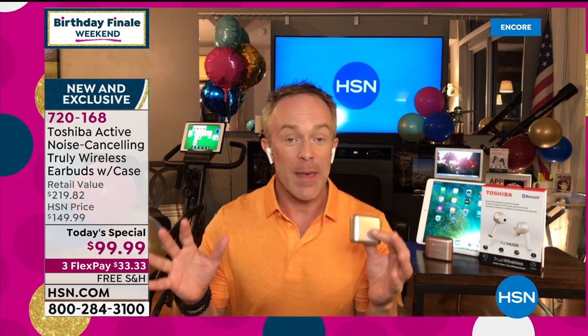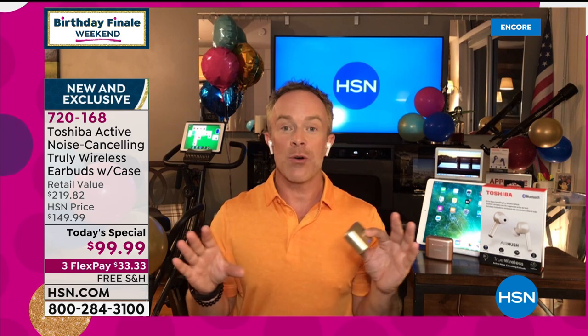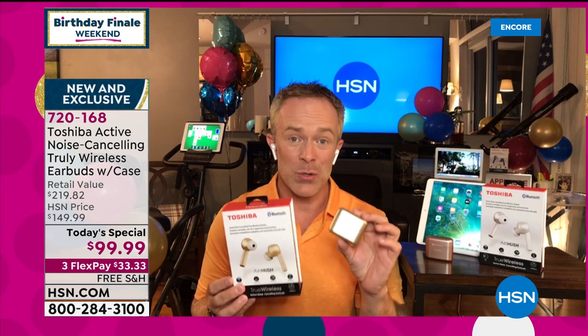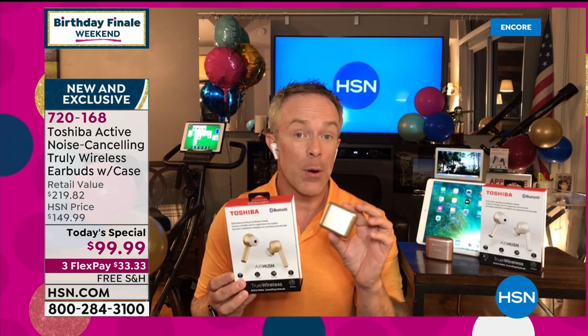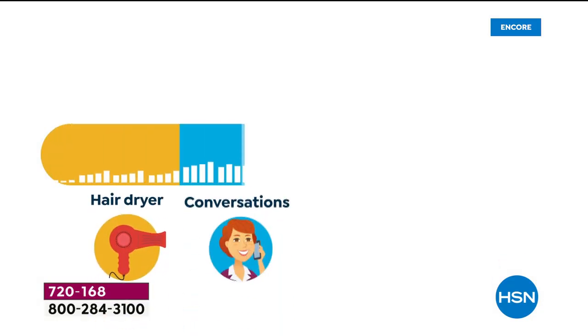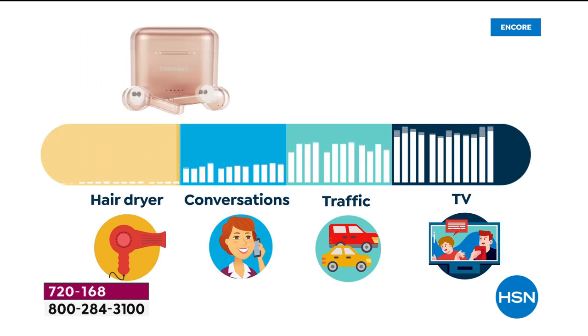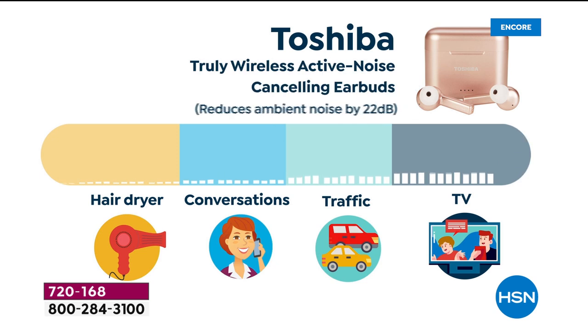All that background noise, just by turning it on and holding it down for two seconds — ANC mode is on, and now a lot of that noise is just quieted down. So now I can be heard. I can hear things better. And that's really what Toshiba has done. Normally it's closer to $200 for this technology, but we're getting it to you now so you can enjoy it and have a great gift to give to someone as we go back to school. Listen to this audio — that's background noise. Turn on active noise cancellation and it brings it down to a comfortable level.